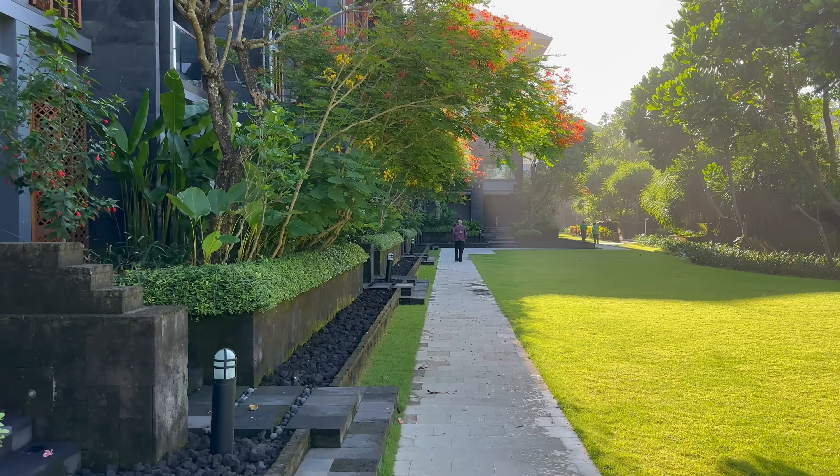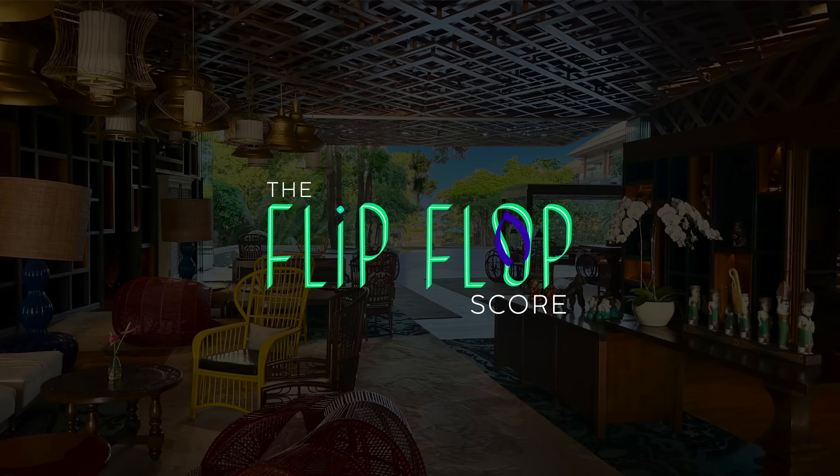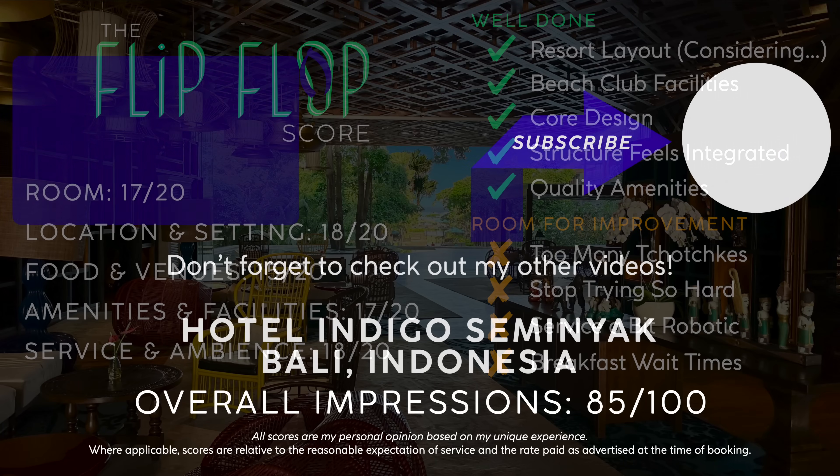I really do hope that you enjoyed this video today. If you did, please give it a big thumbs up and subscribe so you don't miss out on any of my upcoming Bali content. While I do still have three more resorts coming out, I'll see you next time for my video on Garuda Indonesia from Denpasar to Jakarta. Thanks for watching to the end.